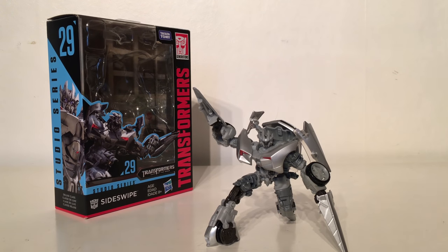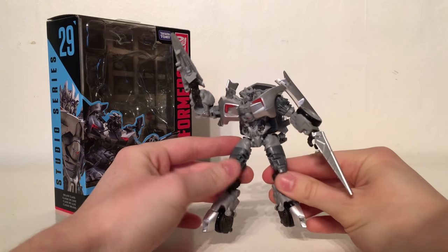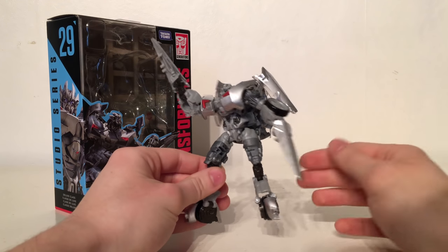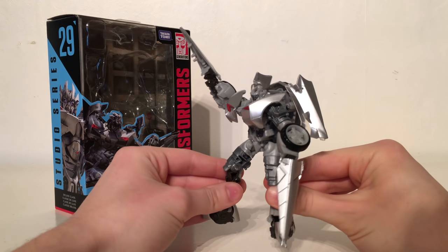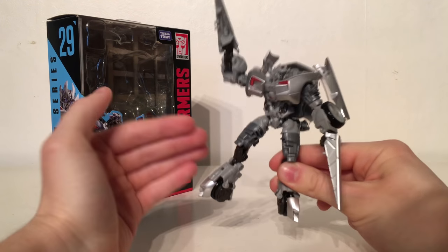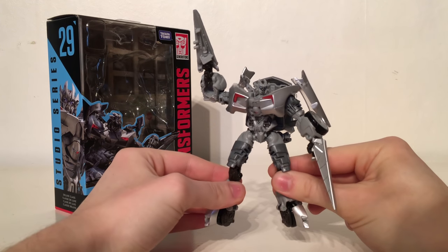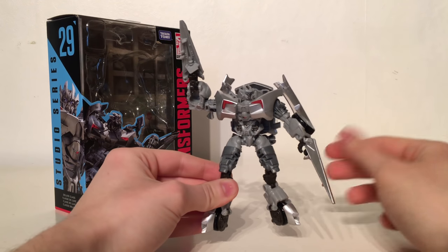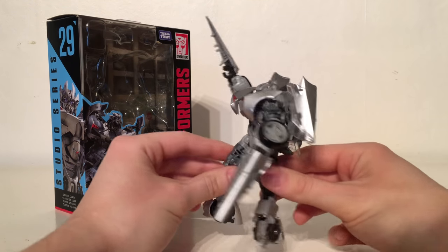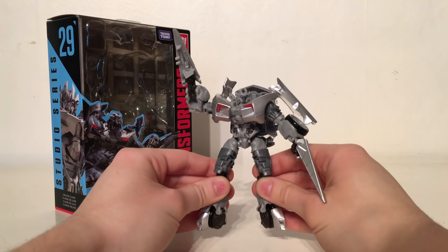Taking the 11th spot is the newly released Dark of the Moon Deluxe Class Sideswipe. This was another highly anticipated figure and Hasbro definitely delivered, giving us the most accurate definitive version of Sideswipe. This is by far the most accurate representation we've ever got for Sideswipe in figure form. I love the fact that he comes with his blades as well as his two blasters from Dark of the Moon, and I really liked the convertible vehicle mode without the roof. Sideswipe was a fairly memorable character in the second and third movies and I really wish we'd gotten this figure sooner, as we'd never really had a definitive version before.